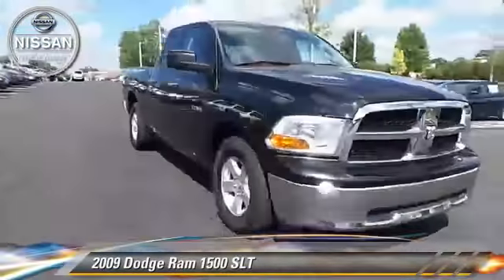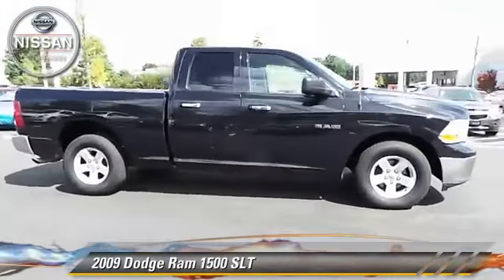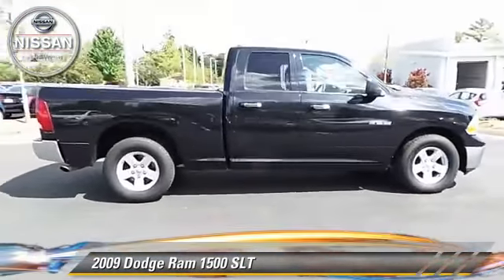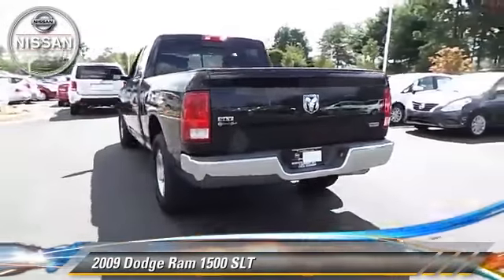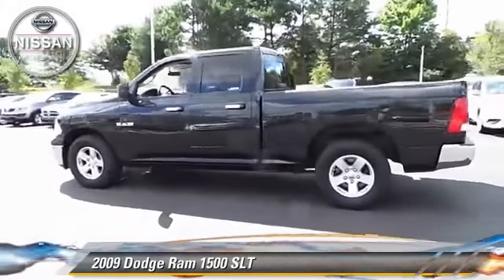The 2009 Dodge Ram 1500 SLT — a pickup truck powered by a 4.7-liter eight-cylinder engine with an automatic transmission. This pickup truck is well equipped.